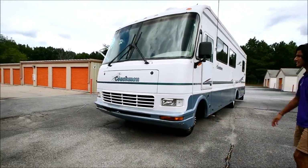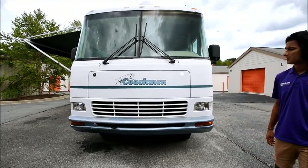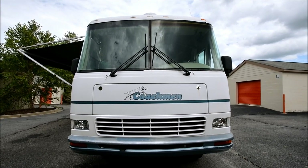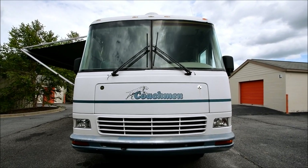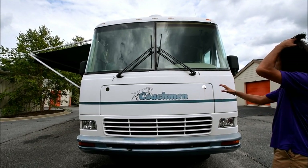It has a Ford 460 V8 motor — it's a big block, makes plenty of power. The previous owner just replaced the exhaust manifold, which can be a problem if you don't replace them after a long time, so that's already been taken care of.